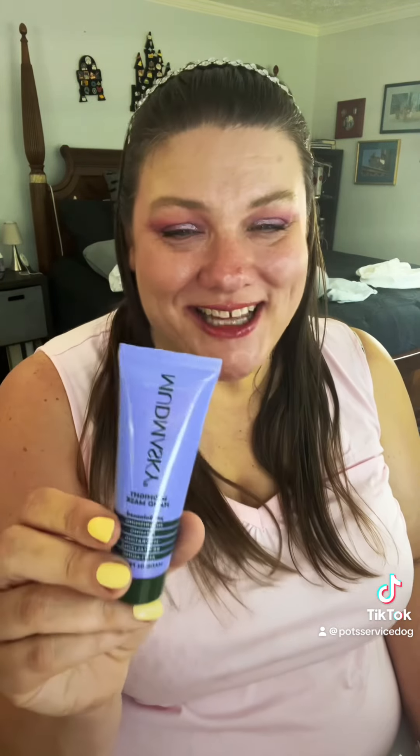Mud Masky Midnight Hand Mask. I have a bunch of these products that I'm kind of hoarding, and when I get a complete collection in, I'm gonna try them all out together.